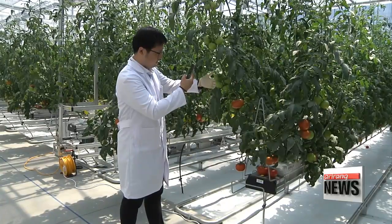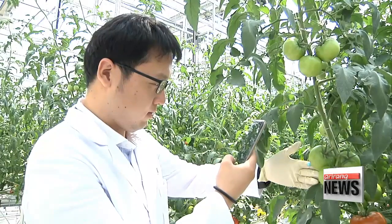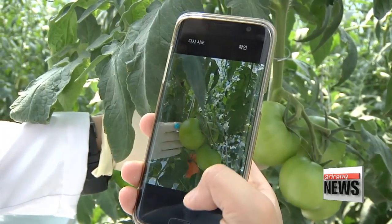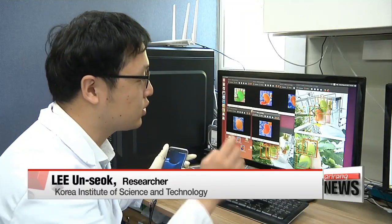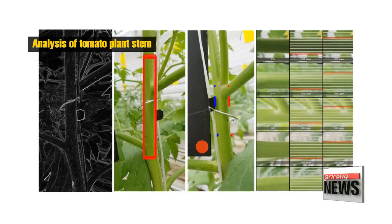The farmer takes photos of his tomato plants, including their fruit, flowers, and stems, and they're automatically transferred to the institute's web server for an analysis of how much they've grown. Once it gets the data from the smartphone, the server analyzes changes in the number of tomatoes and their size.